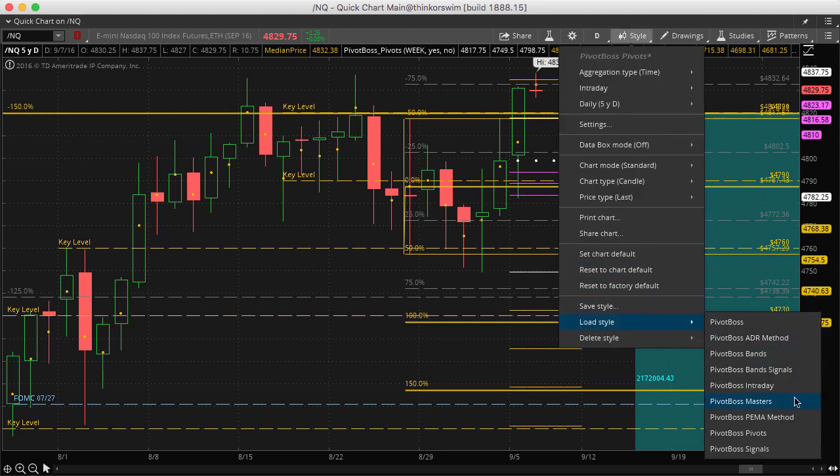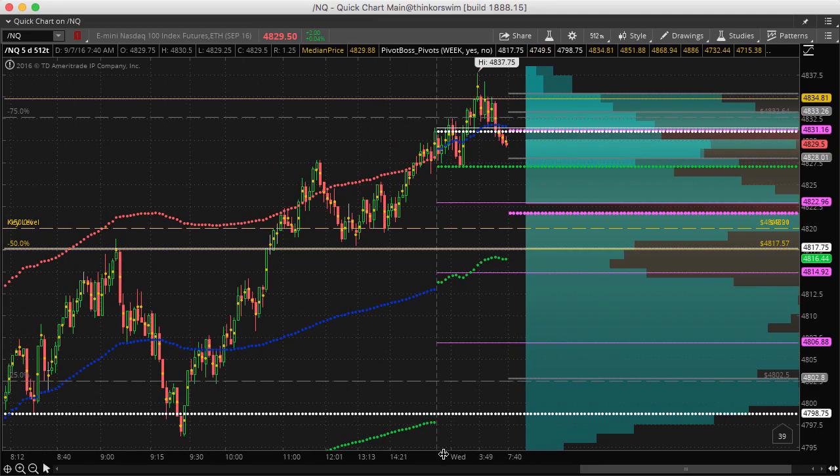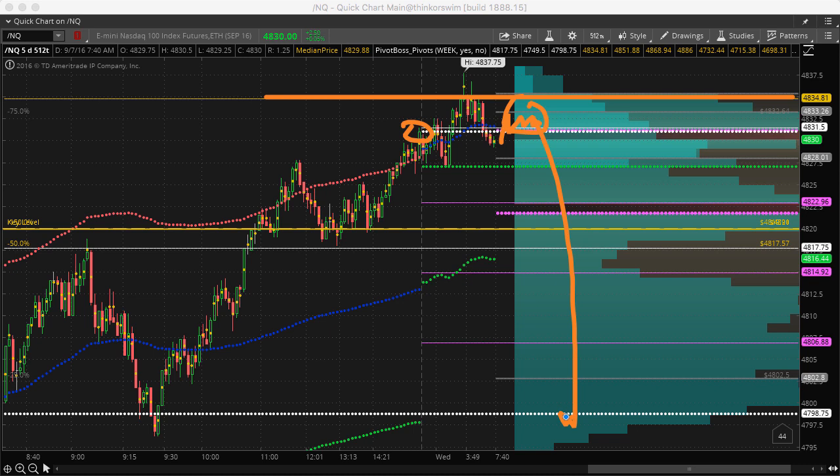Let's cover the intraday timeframe for the NQ. We're talking about that 4830 level — the recent highs up here at 4837. You can see that price came in there once, pulled back, came in there twice, got a lower high, and pulled back again. So not much luck above 4835 right now. Here's 4831, the previous session's close — that's going to be important short term. Any failure to get acceptance above 4830 likely brings a rotation back toward 4800 very quickly.